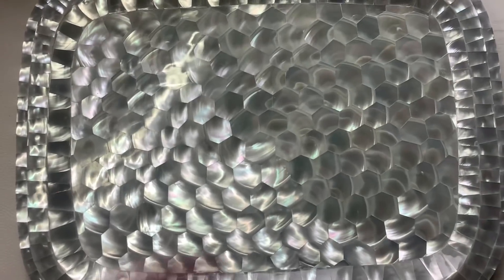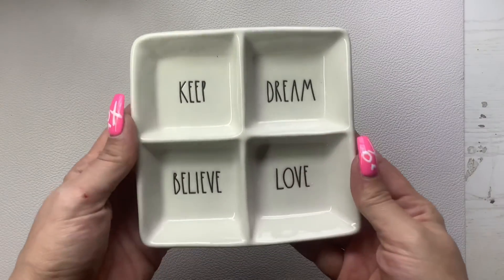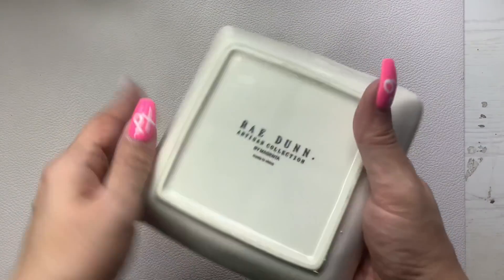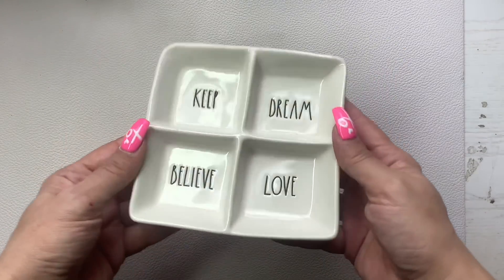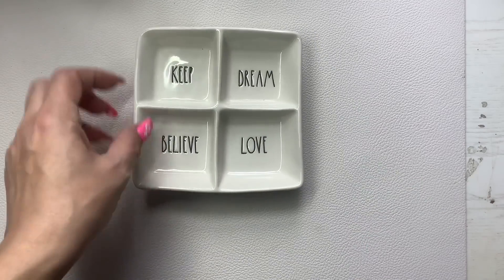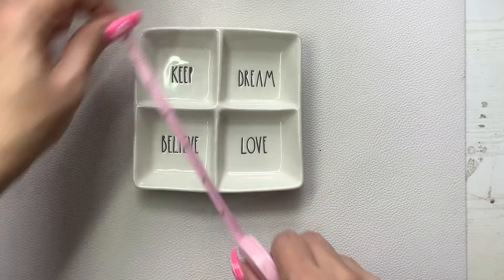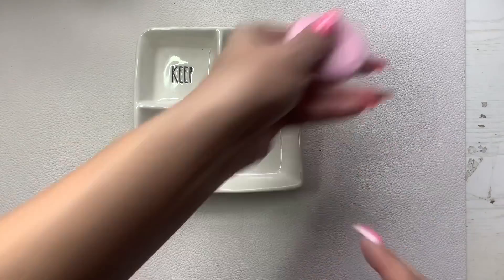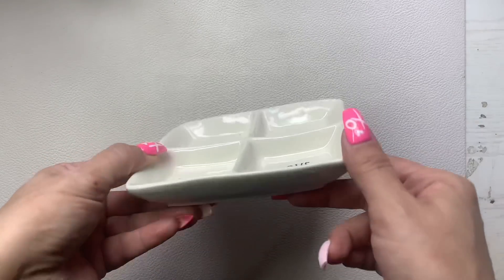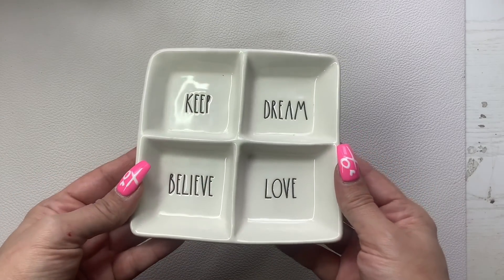Next I have this little cutie that I thought would be adorable for someone's dresser. This is by Rae Dunn — it's a little ring holder and earring holder. It's small — about five by just over five inches. I'm going to do $12 on this. It would be great for all your rings, or maybe a cute little Valentine's gift for your daughter, niece, or somebody.